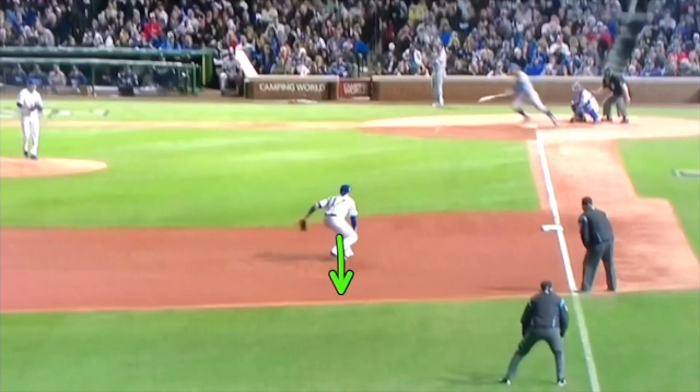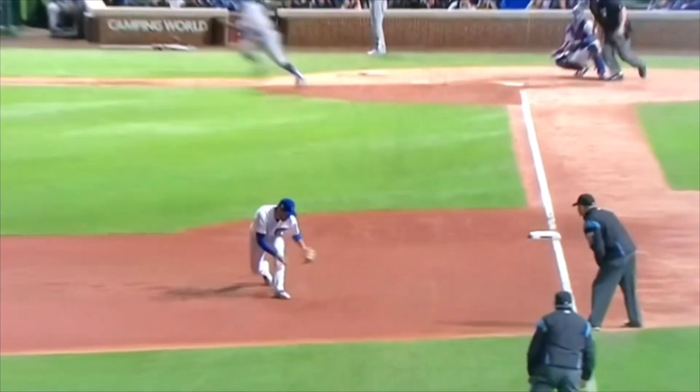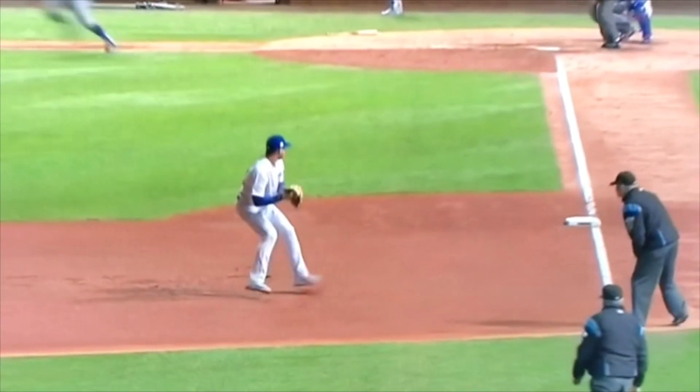Now he tries to back up and create distance between himself and the hop. The ball is bouncing and he wants to back up to turn that into a long hop - because if he stays there he's going to get the in-between hop and it's going to get past him. So he backs up quickly, gets it on the longer hop, and makes the throw.